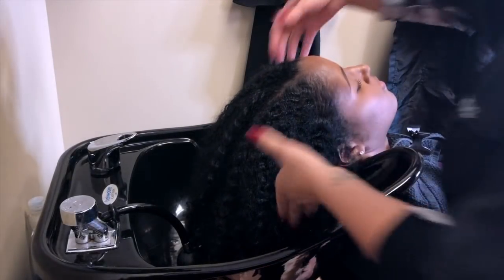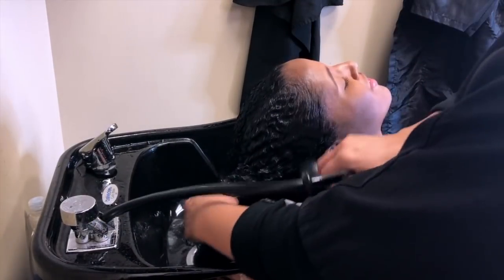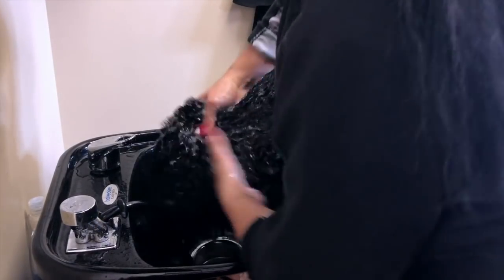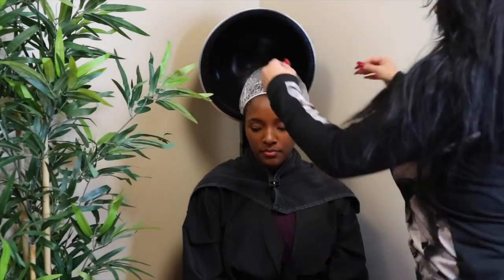So we're starting off on an old wash and go, so obviously the first thing that she's going to do is wash my hair. I will have the products that she used linked down below if you are interested. She's just going to go through and wash my hair and apply that shampoo to my scalp and work it down through the rest of my hair.